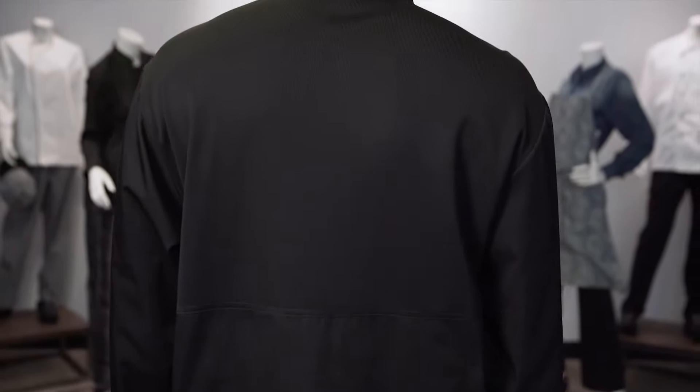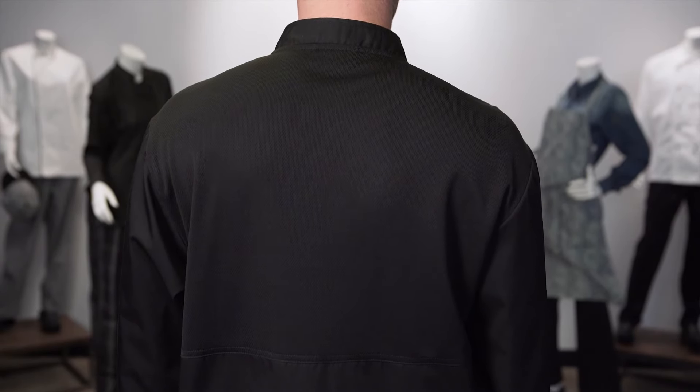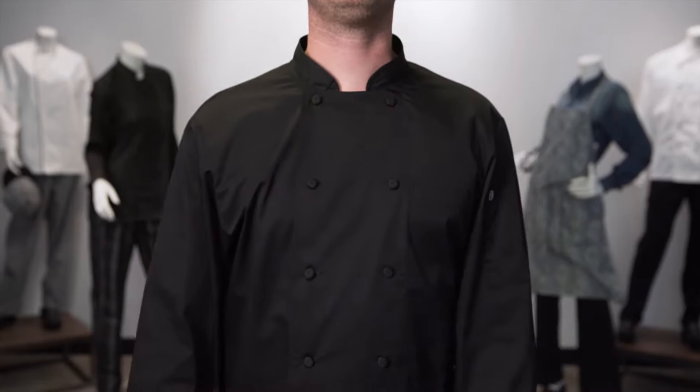This coat features a same-color full back panel with our patented Cool Vent fabric that spans across the entire back of the coat, starting at the waist and continuing to the collar, allowing for maximum breathability.